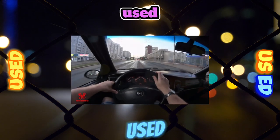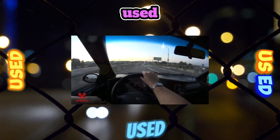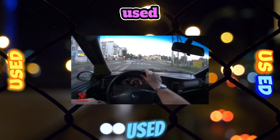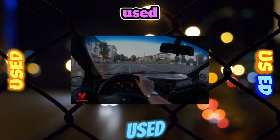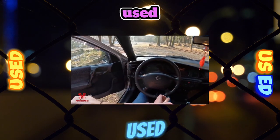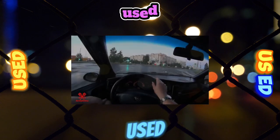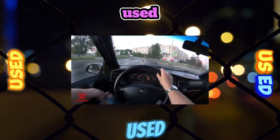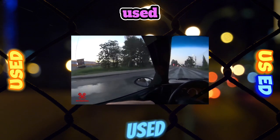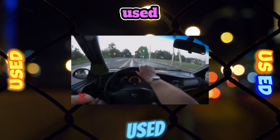The interior of the car is well built. First of all, this is evidenced by the noble, soft, refrigerator-like slamming of the doors. To improve noise and dustproof qualities, seals are installed not only in the doorway but also along the edge of the doors. Everything in the cabin is carefully fitted. Most of the parts are made of soft plastic, which reduces the likelihood of injury in accidents and eliminates extraneous noise.